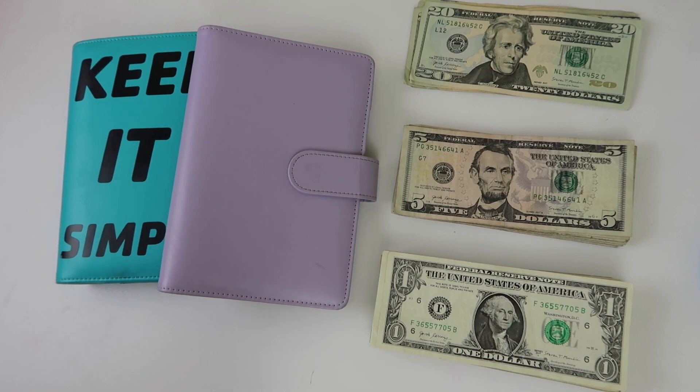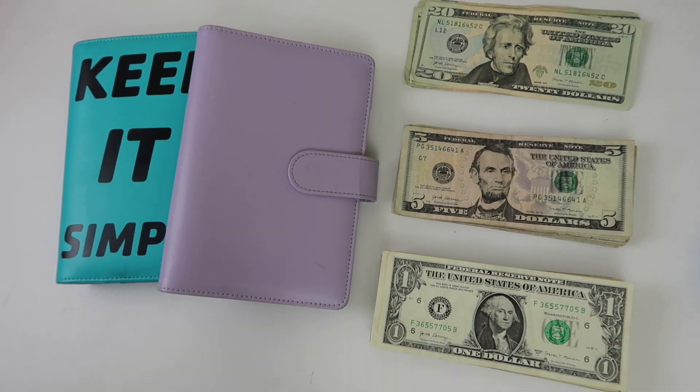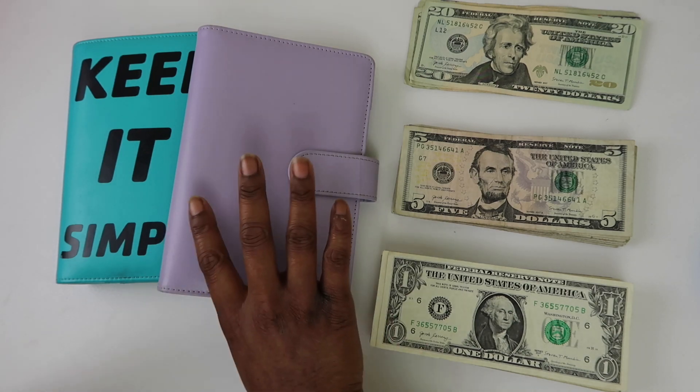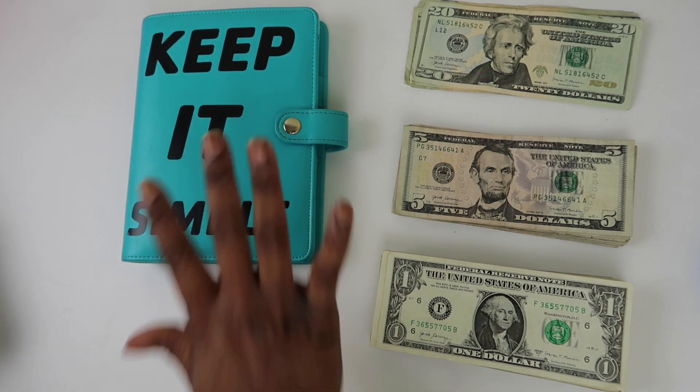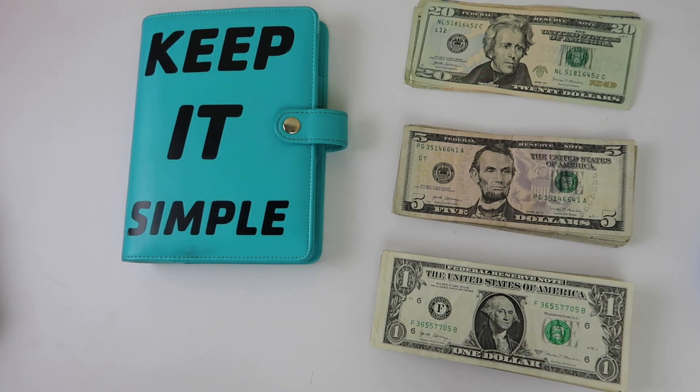If you're new here, welcome — my name is Asia Sierra and I do all things budgeting. If you're a returning subscriber, hey girl hey! So let's get to it. We're going to do things a little backwards today — we'll stuff our sinking funds first and then do the remaining balance with our cash envelopes.